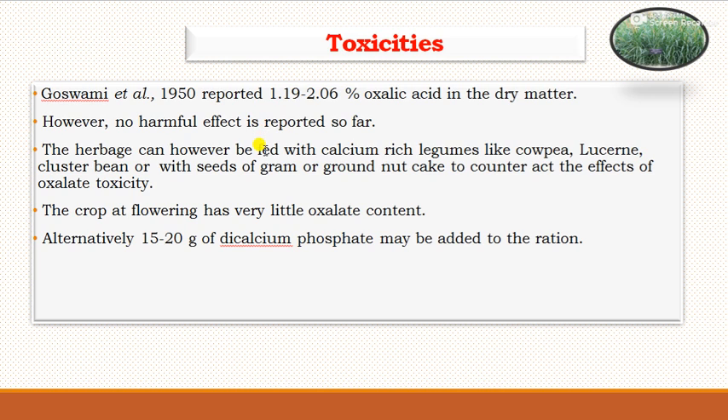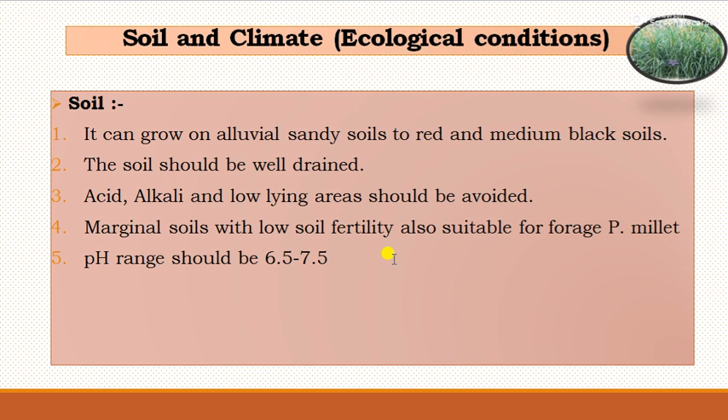The herbage can be fed with calcium-rich legumes like cow pea, lucerne, cluster bean, or with seeds of gram or groundnut cake to counteract the effects of oxalate toxicity. The crop at flowering has very little oxalate content compared to the ground growth stage. Alternatively, 15 to 20 grams of dicalcium phosphate may be added to the rations to avoid toxicity.